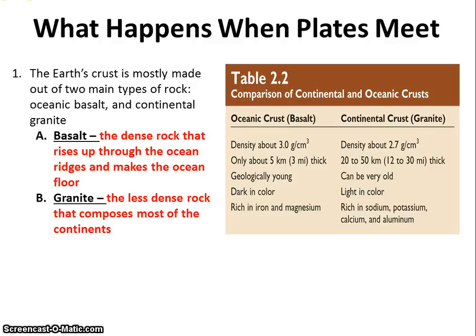So if new seafloor is being created in these ridges, in these spreading centers, then where is the old seafloor going? Before I can explain that, I have to tell you about the difference between land rock and ocean rock — the difference between an oceanic tectonic plate and a land tectonic plate.